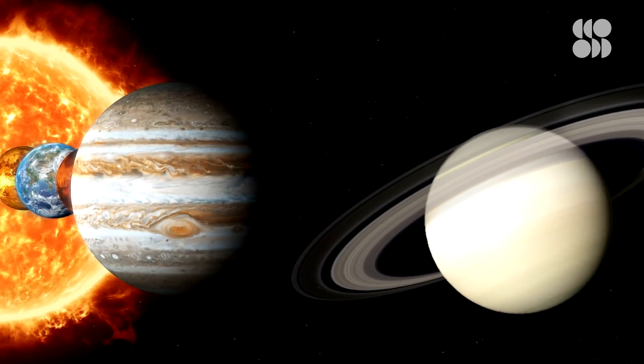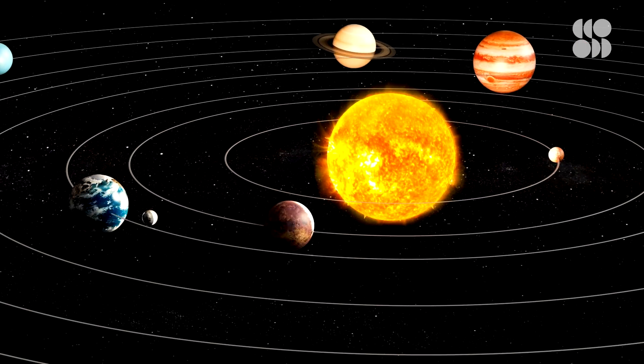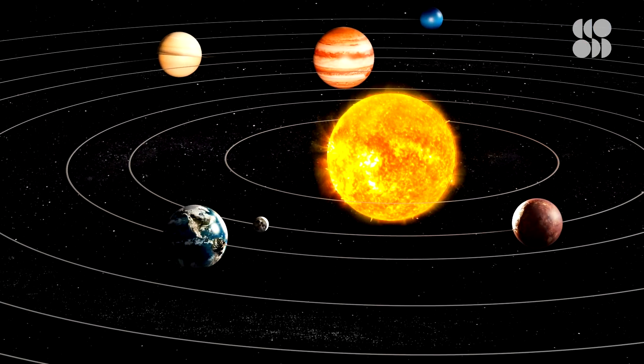Jupiter is the oldest planet in our solar system, so by learning more about the planet and its weather, we can better understand the early history of our solar system. So then, why are we looking at Jupiter's winds?